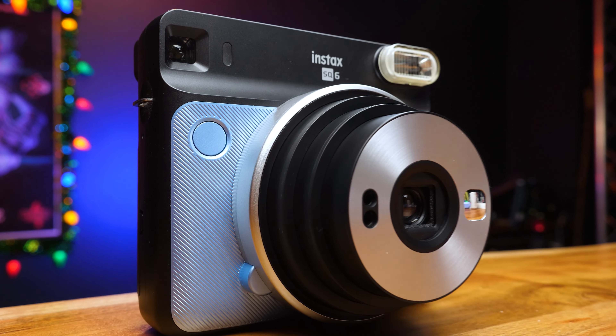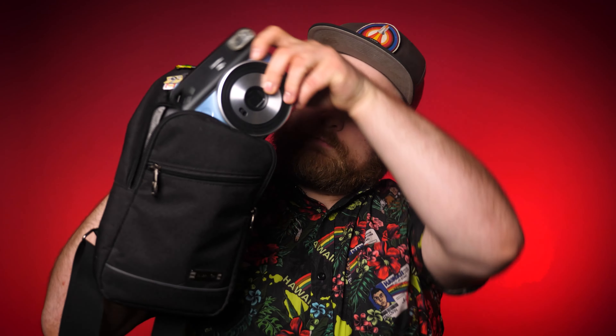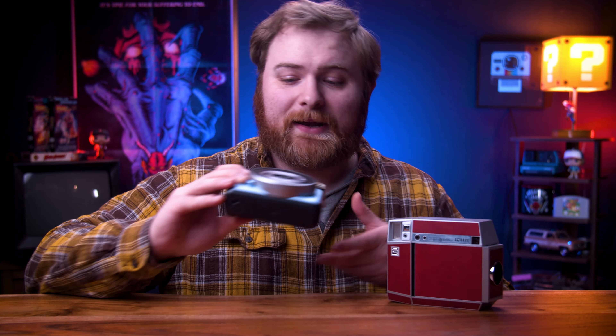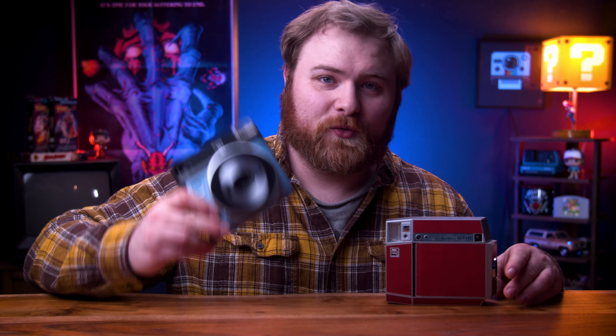The SQ6 has a self-timer, you're able to turn the flash on and off, and you have variable distances for focusing. This thing is slim and fits in a camera bag beautifully. The only downside is it does use specialty CR2 batteries, which are not as common and a little more expensive. But other than that this thing gets my seal of approval — it's fantastic. It even has a tripod mount on the bottom, which most Instax cameras don't have. This is my pick for 2023.